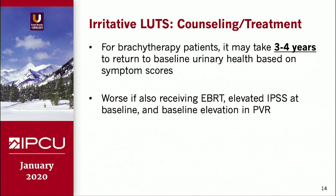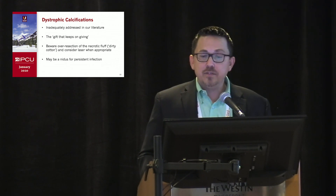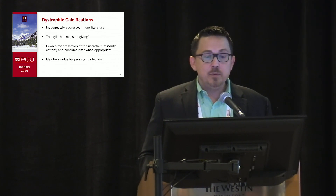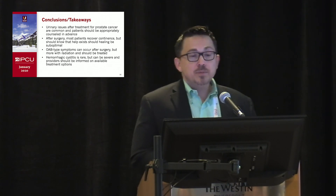For brachytherapy patients, it may take years to return to normal symptom scores, and that can be even more prolonged if they're also getting external beam or had problems at baseline. For dystrophic calcifications, be careful when you go in and see that dirty cotton appearance or necrotic fluff — do just the minimum necessary, as it can be a nidus for persistent infection.